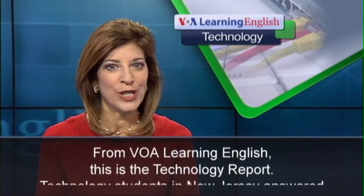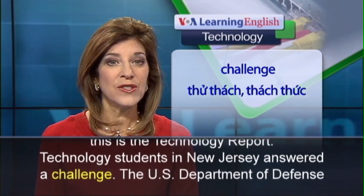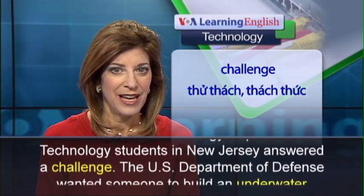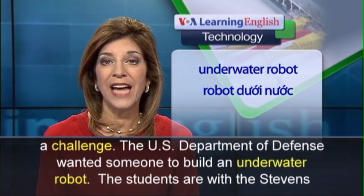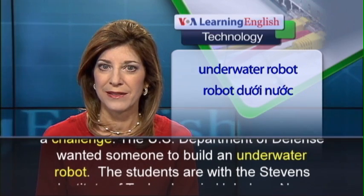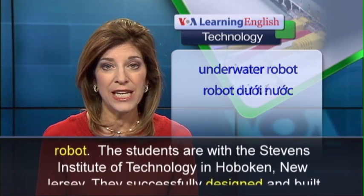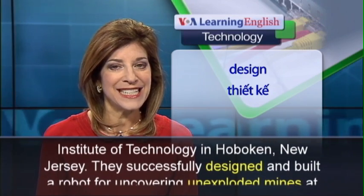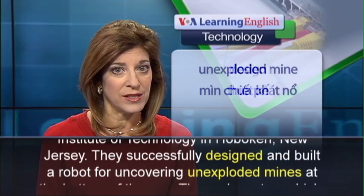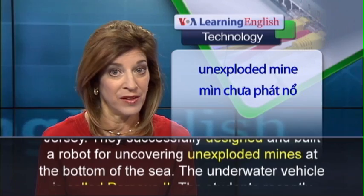From VOA Learning English, this is the Technology Report. Technology students in New Jersey answered a challenge. The US Department of Defense wanted someone to build an underwater robot. The students are with the Stevens Institute of Technology in Hoboken, New Jersey. They successfully designed and built a robot for uncovering unexploded mines at the bottom of the sea.